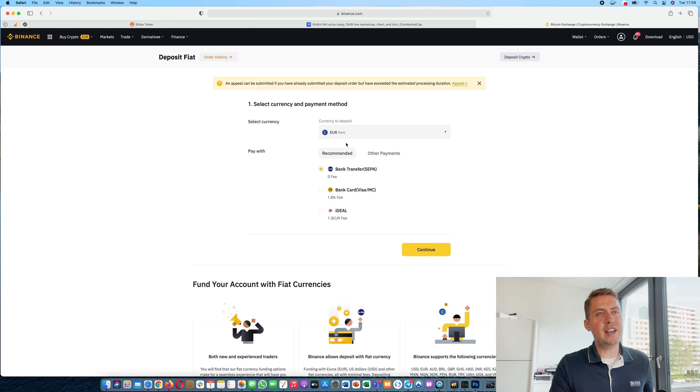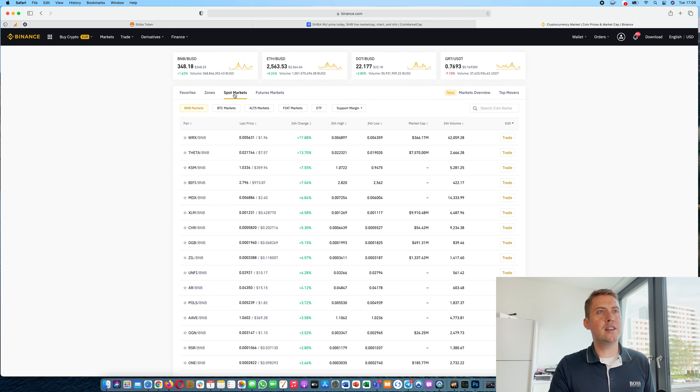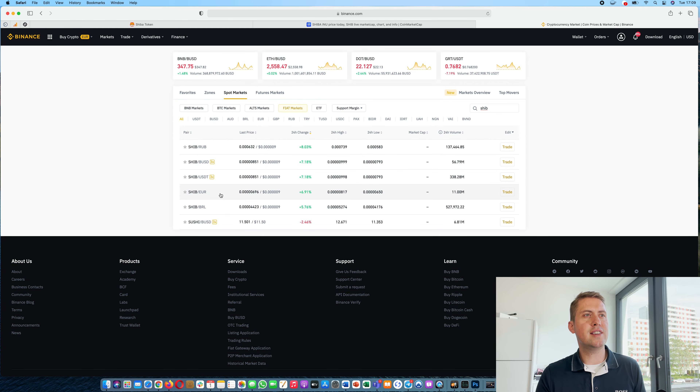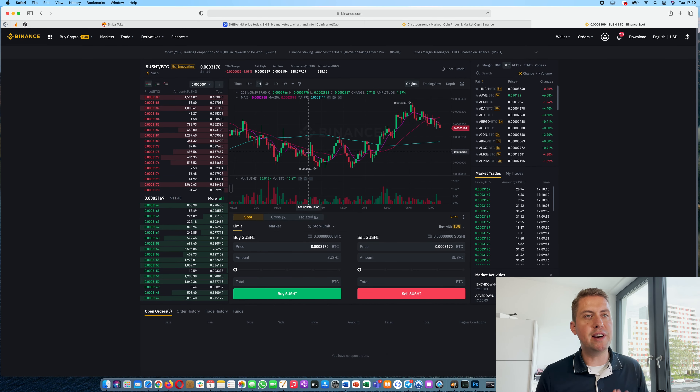So once you have money in your account, you can start trading and buying Shiba. The best way to do it is go to Markets, make sure you are on spot markets, then search for SHIB. You can see whether you want to trade it against BTC or against fiat currencies like Euro, or USDT, or BUSD. It really depends what you want to trade against. Let's say we have BTC in our account, so let's trade it against BTC and you get the trading interface.